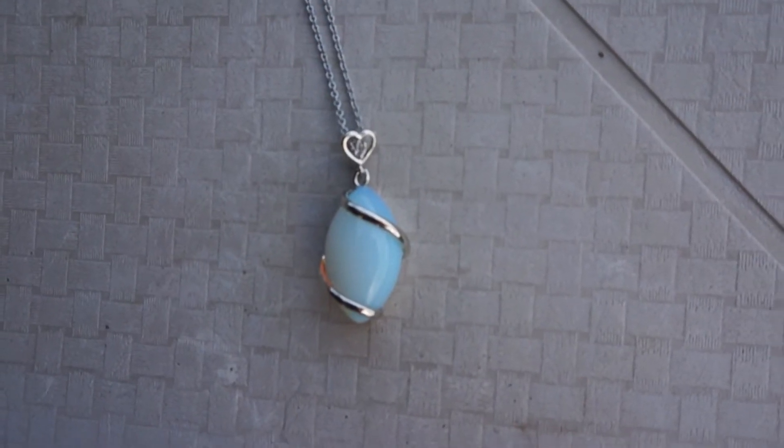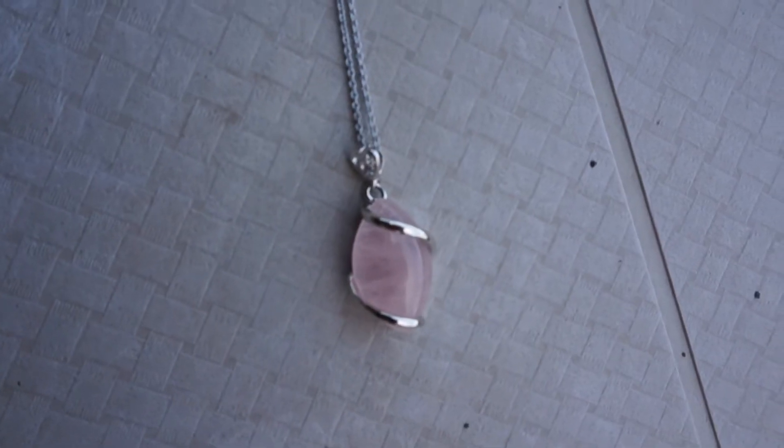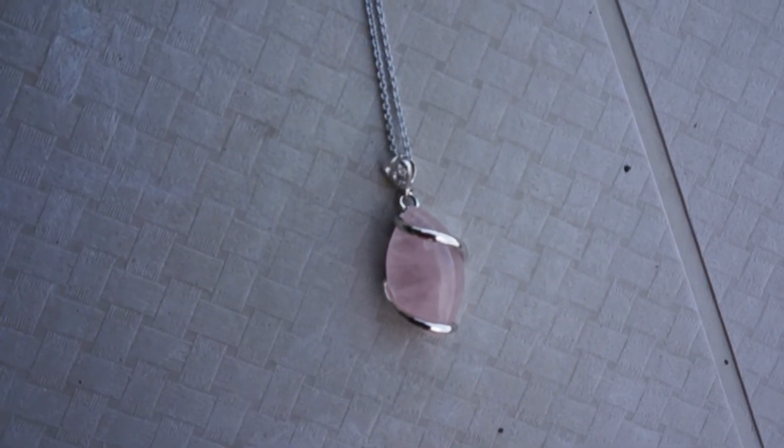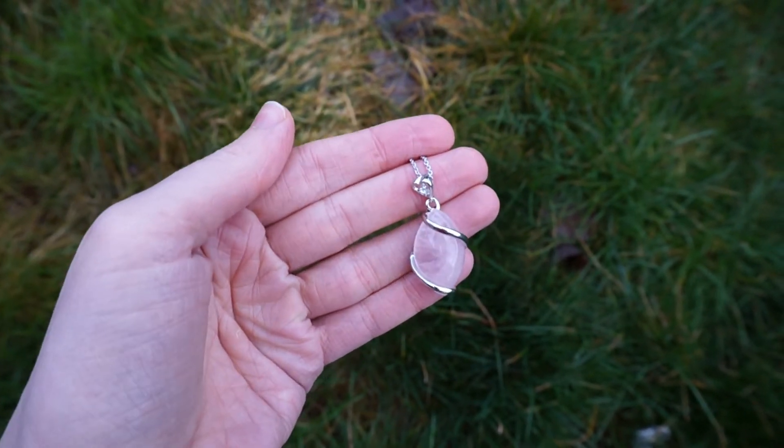Next is opal, which is for creativity, inspiration, and imagination. And last we have rose quartz, which empowers and attracts the energies of love, happiness, and peace. It encourages healing on all levels.